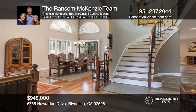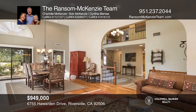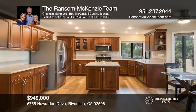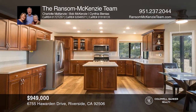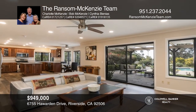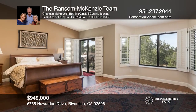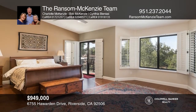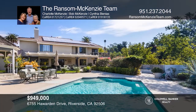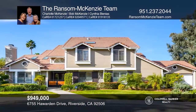This updated home is in the highly desirable Hawwarden Hills neighborhood. You're welcomed by the livable area with hardwood floors and a fireplace. The updated kitchen features granite counters and hardwood cabinets, and opens to the family room with views of the backyard and a second fireplace. Upstairs, the main suite has high ceilings and an inviting deck with mountain views. Enjoy the lovely pool, spa, and gazebo. Make your dream home a reality by calling the Ransom McKenzie Team.